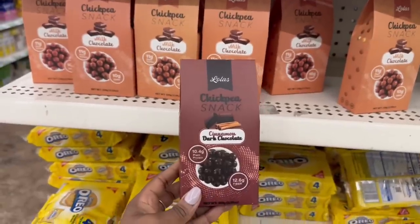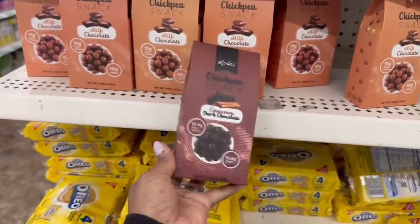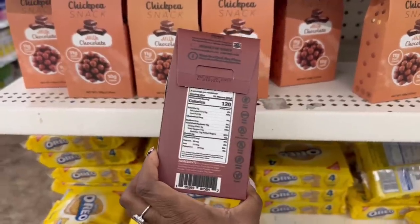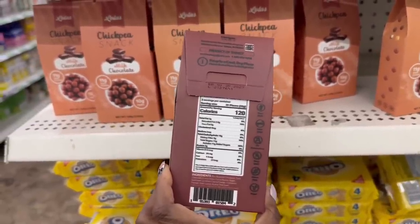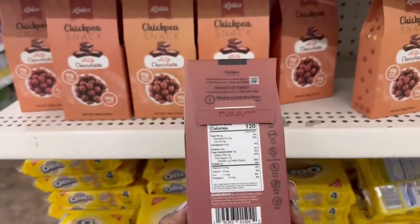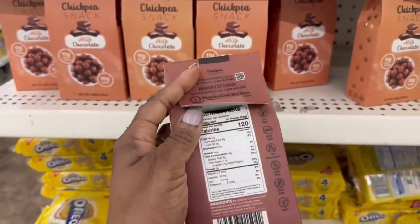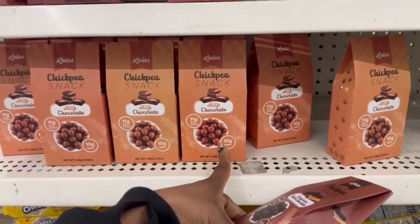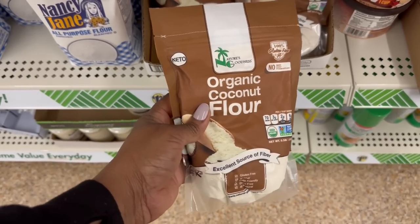Oh, what's this? I've never seen this — it's a chickpea snack, cinnamon dark chocolate, 10.4 grams of plant protein and 12.6 grams of fiber. It's so blurry, I can't tell how many carbs are in it. Let me see if they all look like that. That is like 10 times better — 16 grams of carbs. The serving size is 30 pieces. And here's the milk chocolate right here. I keep walking by this. I show it but I haven't picked it up — I'm going to grab it.